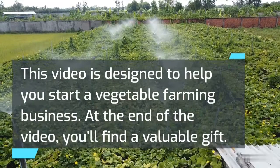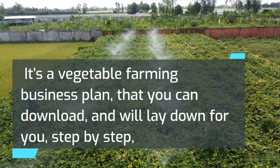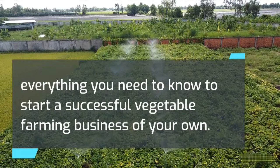This video is designed to help you start a vegetable farming business. At the end of the video, you'll find a valuable gift — a vegetable farming business plan that you can download. It will lay down for you, step by step, everything you need to know to start a successful vegetable farming business of your own.